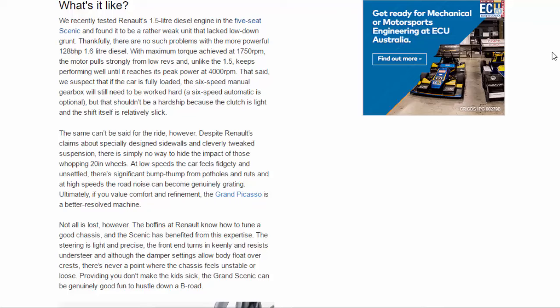A VW Touran this is not. The Grand Scenic does offer more in the way of cubby holes, however — there are four in the floor, a massive sliding centre console on the top three trims, and a filing cabinet-style glovebox, plus handy picnic tables on the back of the front seats for most models. It also comes with two USB ports and a central storage bin in the rear, making it ideal for families on the go.